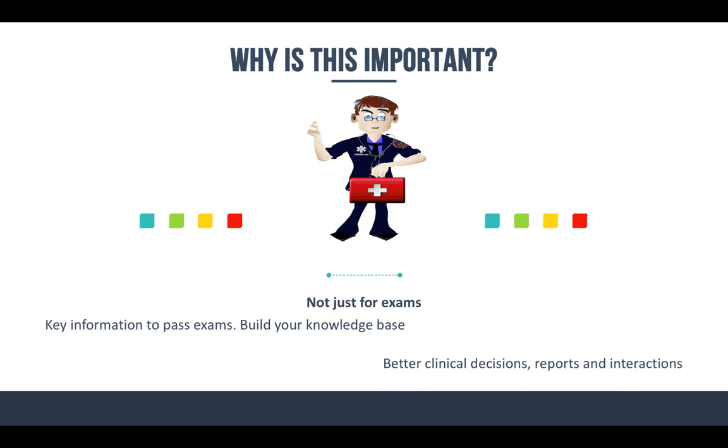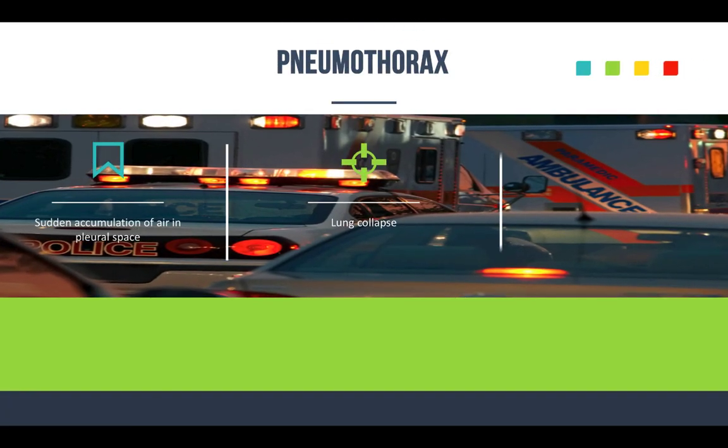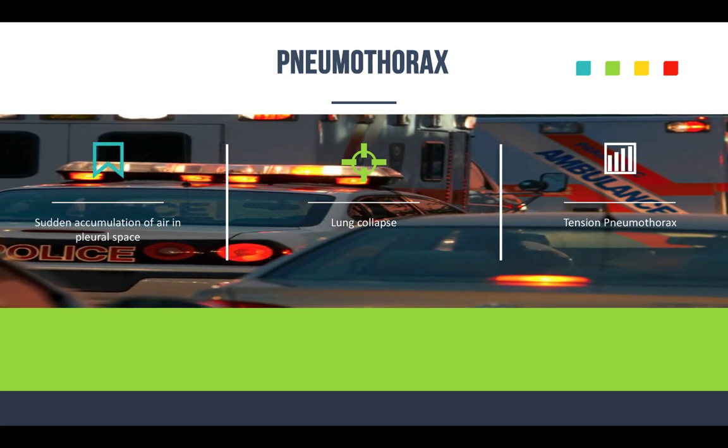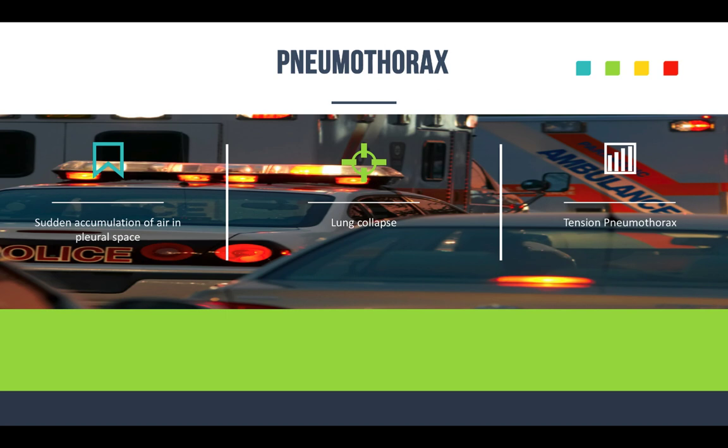So what are we talking about when we discuss spontaneous and tension pneumothorax? It's a sudden accumulation of air in the pleural space, and the lung collapses on the affected side. A spontaneous pneumothorax can lead to a tension pneumothorax. You can also get a tension pneumothorax from trauma. A lot of times spontaneous pneumothorax isn't necessarily life-threatening, but it can be — especially if it's not recognized and treated, which can then lead to tension pneumothorax.